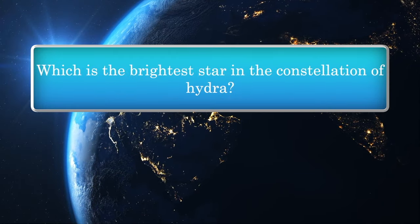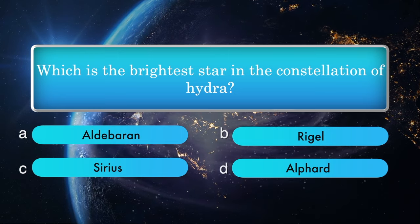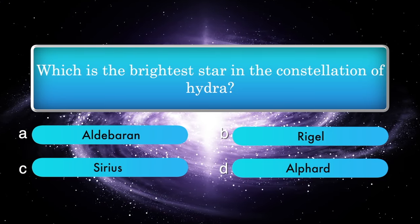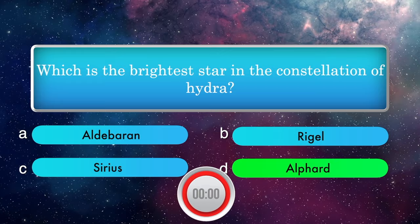Which is the brightest star in the constellation of Hydra? Options: Alphard, Reichel, Sirius, Alphard. Answer is Alphard.